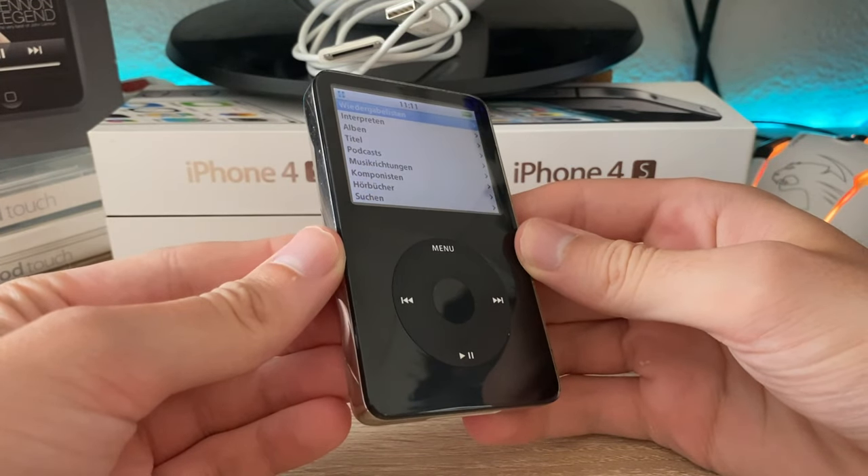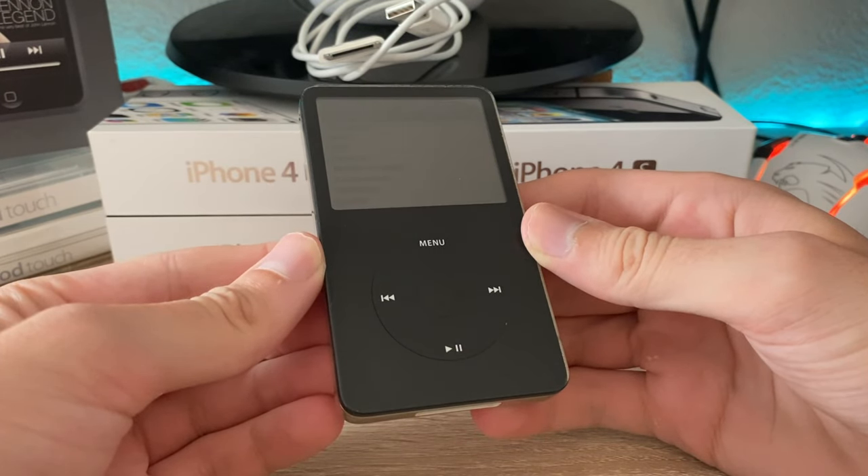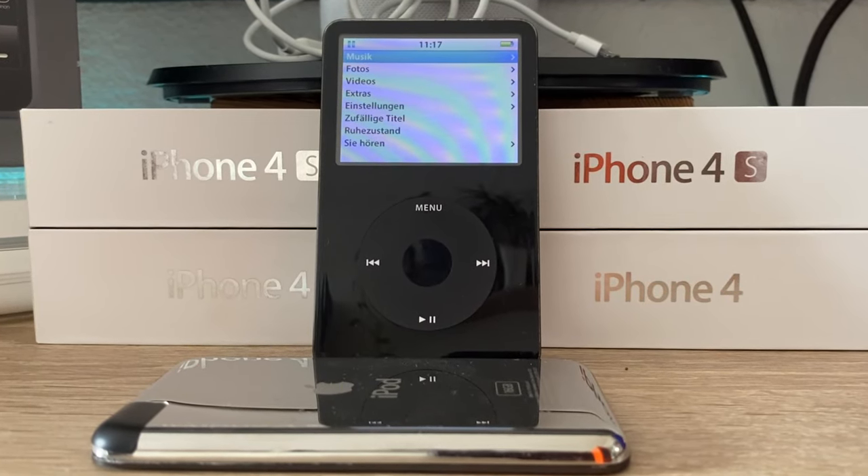What do you think about the iPod Classic 5.5 and do you still use an iPod? Let me know in the comments. Don't forget to leave feedback under this video and subscribe to my channel to never miss a new video again. Have a nice day and see you next time — Adios Amigos.